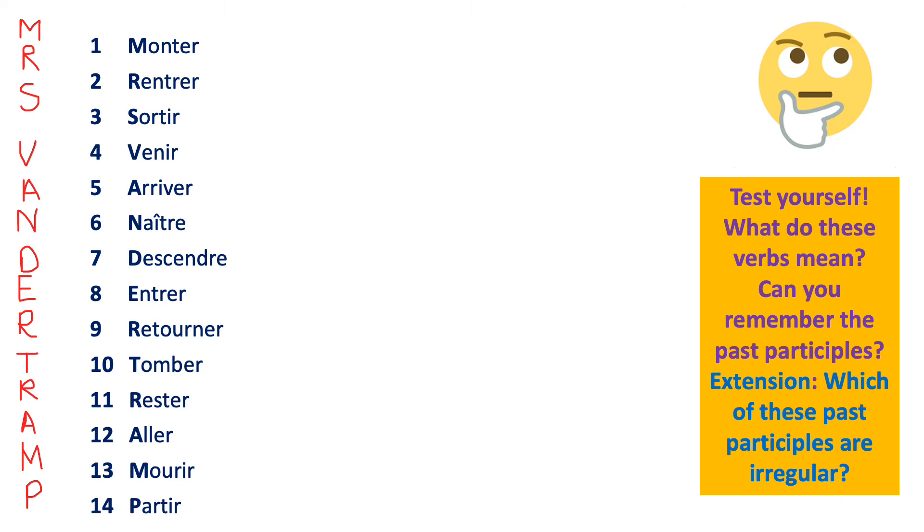Maintenant vous allez vous tester — so now you are going to test yourself. Here we have the Mrs. Van der Tramp verbs listed. Most of these verbs are verbs of movement: to come, to go, to go up, to go down, to go out, to go in, to arrive. To be born and to die are changes of state. The odd one out is number 11, rester, which means to stay — there is no movement involved, so that one needs to be remembered separately.